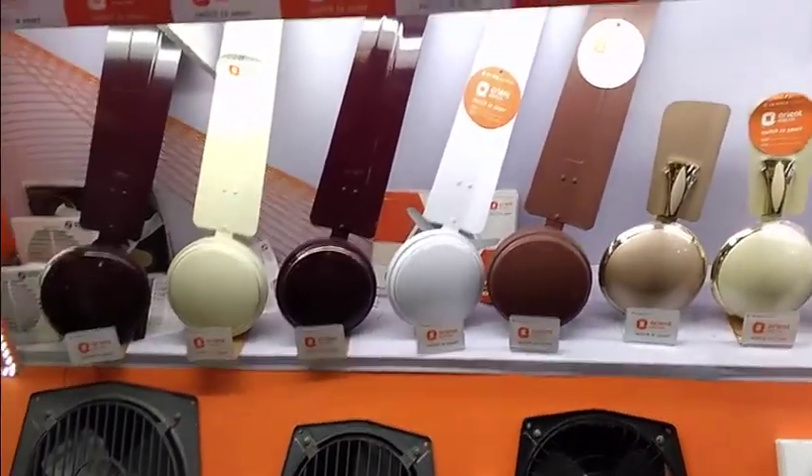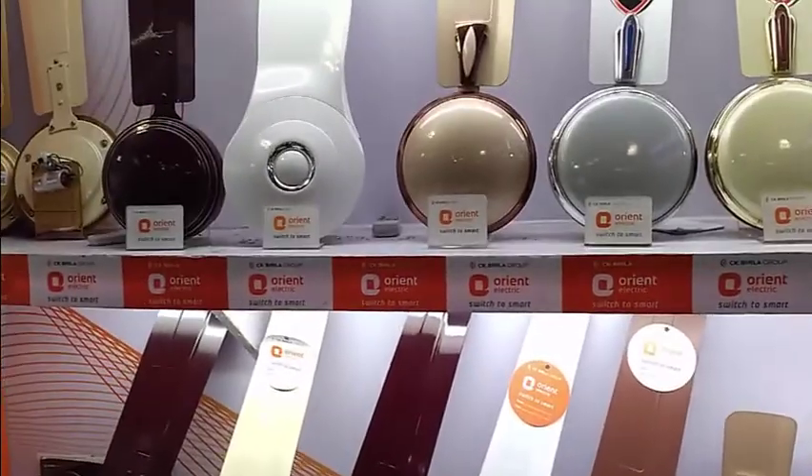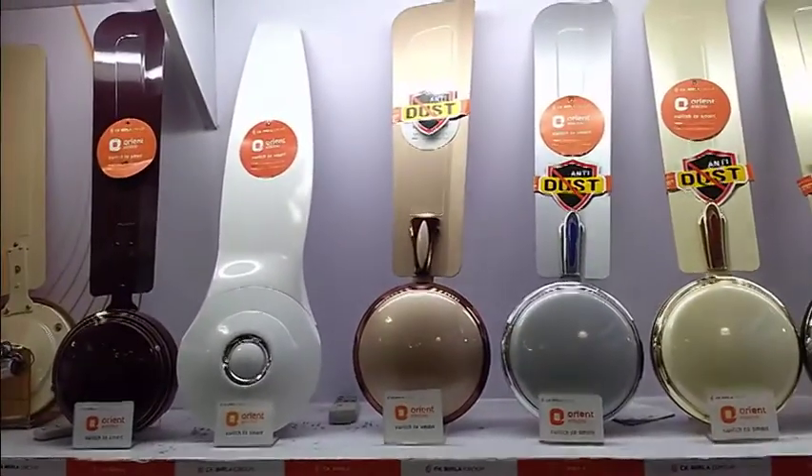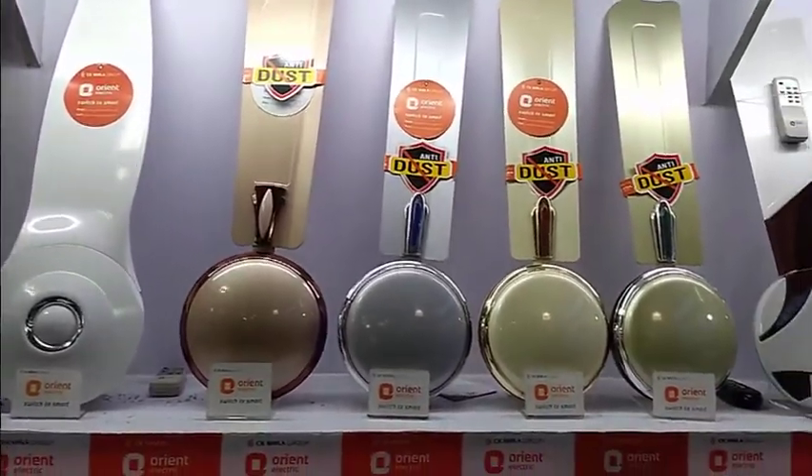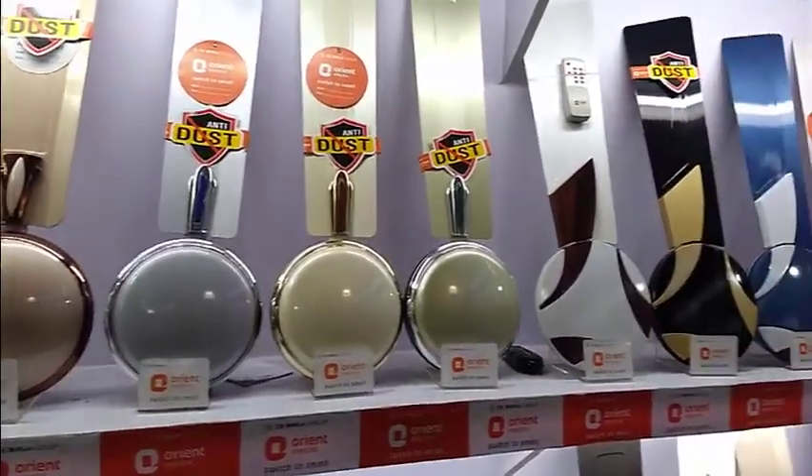This is an Oriental company. If you look at the Oriental fan, you will see an exhaust fan. I'm not sure about the variety available. Actually, I am looking for a high speed exhaust fan.